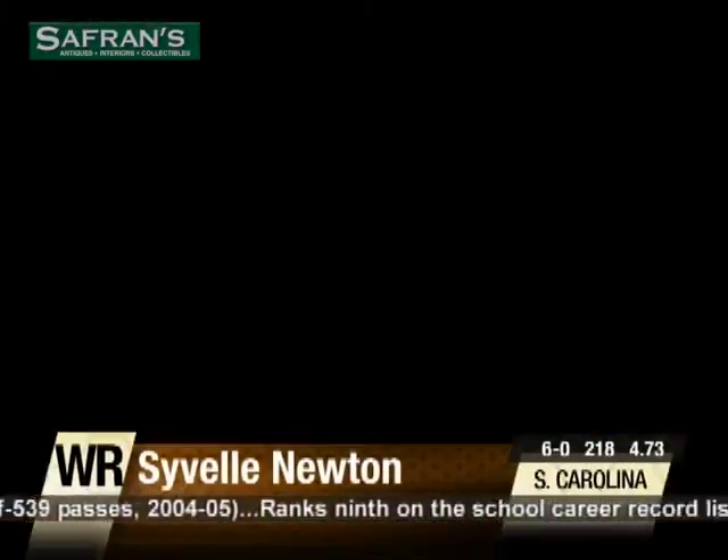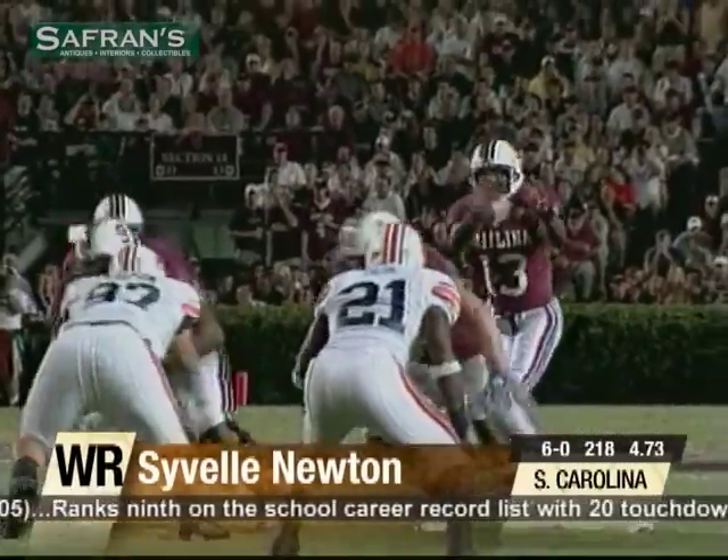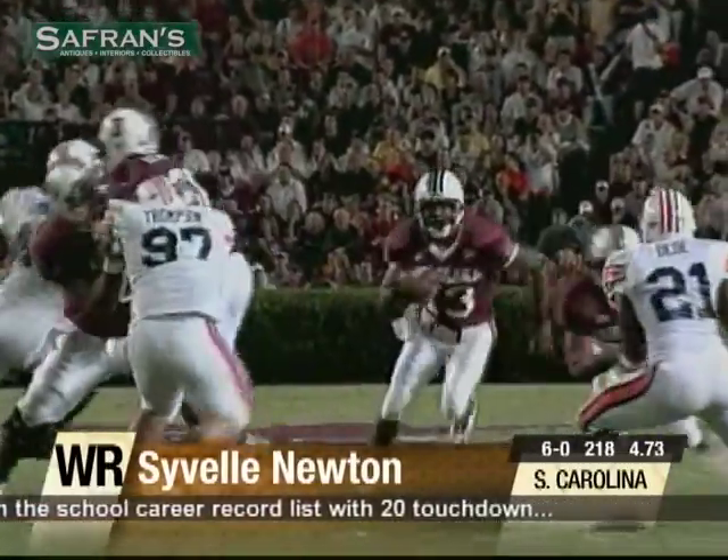Sivell Newton has good size with a strong, solid build. He runs good routes and knows how to get open.